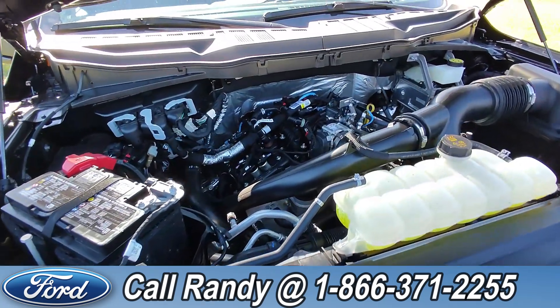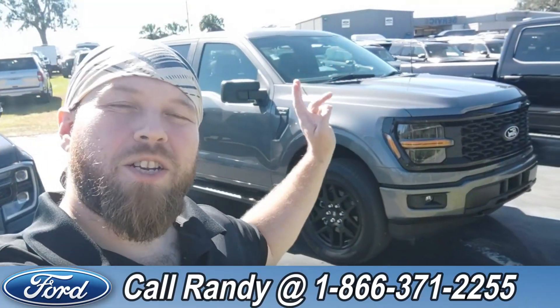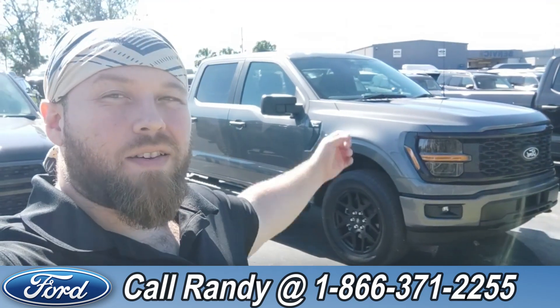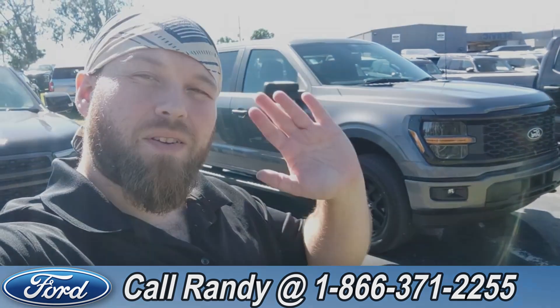Under the hood it has a 2.7-liter EcoBoost engine. If you'd like more information on this F-150 you can check it out online at SantaFeFord.com, or give us a call at the number below: 1-866-371-2255. My name is Anthony — have a wonderful day.